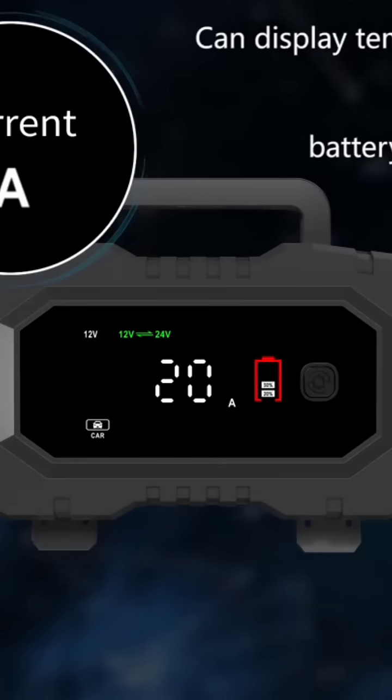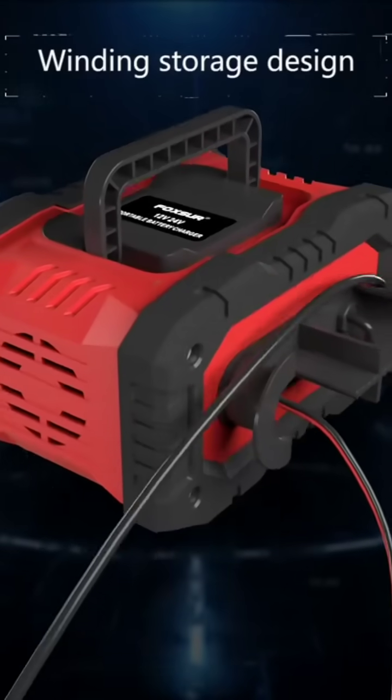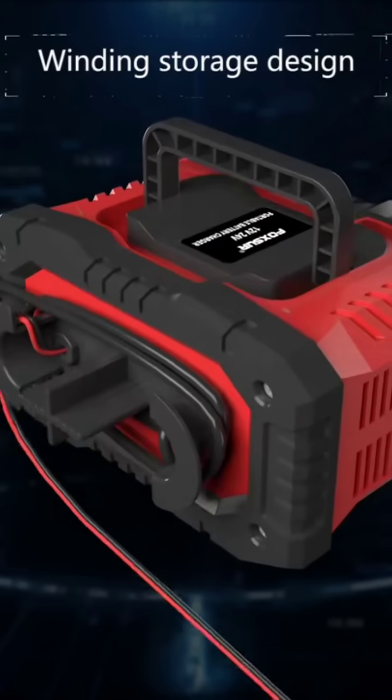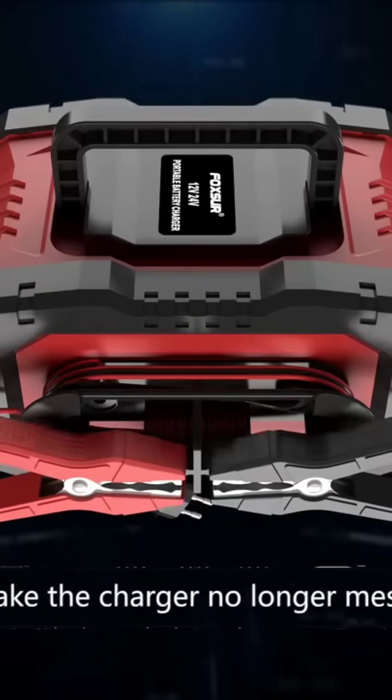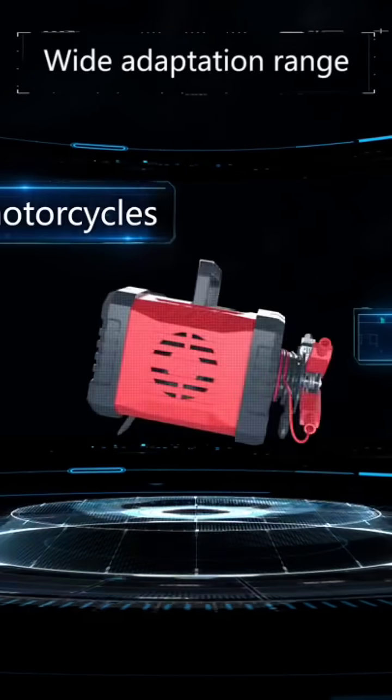Voltage, current, and battery capacity. Designed with a high power charging clip and storage cable, making charger charging more stable. The charger is no longer messy after storage — comfortable and tidy. Can be used to charge cars, motorcycles, and trucks.